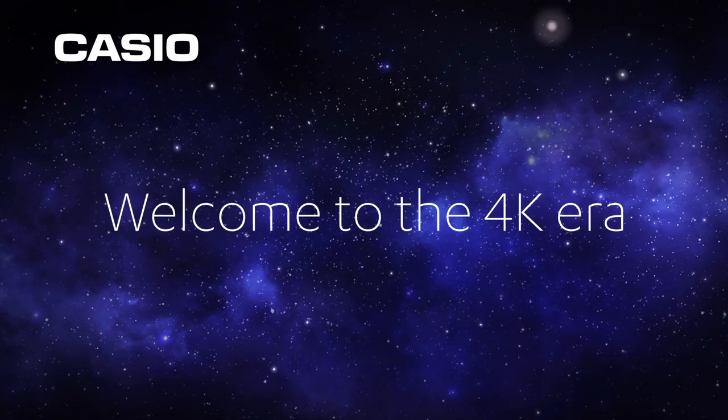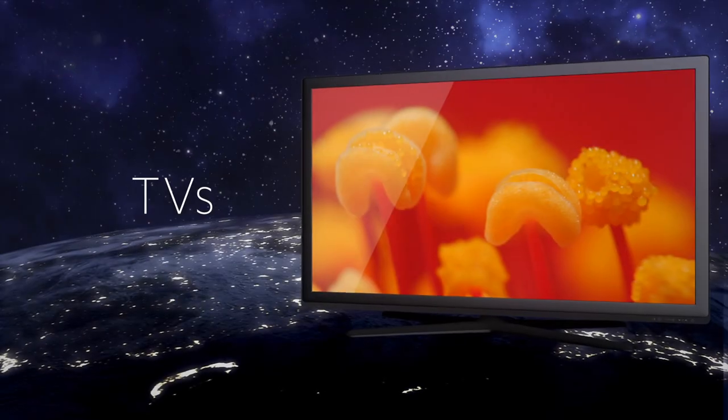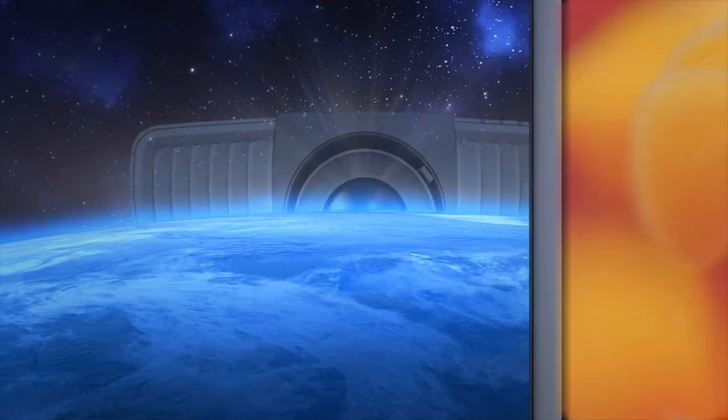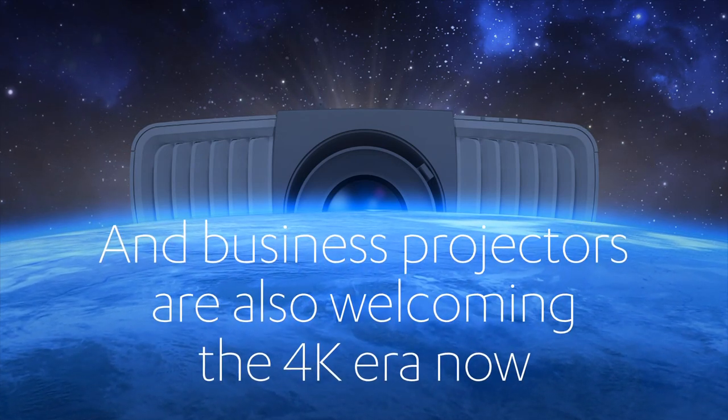Welcome to the 4K era. TVs, computers, smartphones are all 4K now. And business projectors are also welcoming the 4K era now.